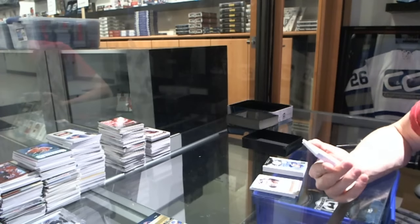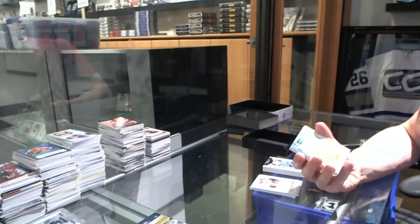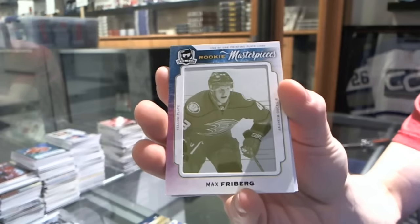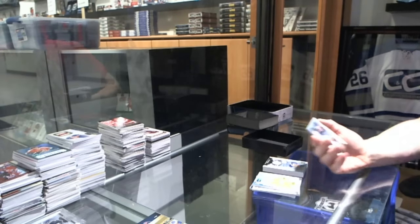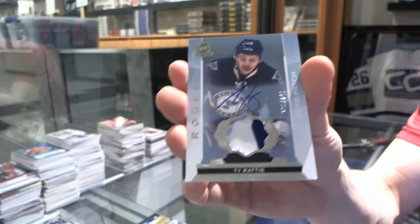We've got a Rookie Masterpieces one-of-one yellow printing plate from SP Authentic for the Anaheim Ducks — Max Freeberg. And a two-color rookie patch auto number 249 for the St. Louis Blues — Ty Ratty.